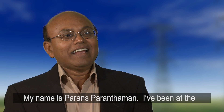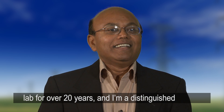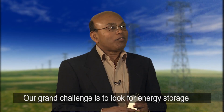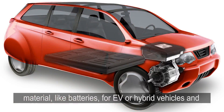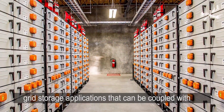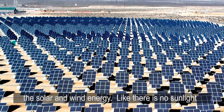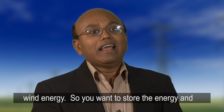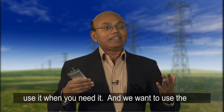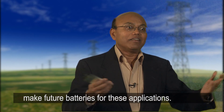My name is Parans Paranthaman. I've been at the lab for over 20 years and I'm a distinguished scientist and a group leader for materials chemistry. Our grand challenge is to look for energy storage materials like batteries for EV or hybrid vehicles and grid storage applications — coupled with solar and wind energy, since there's no sunlight at night and if there's no wind you don't have wind energy. So you want to store the energy and use it when you need it, and we want to use the technology we developed at Oak Ridge to make future batteries for these applications.